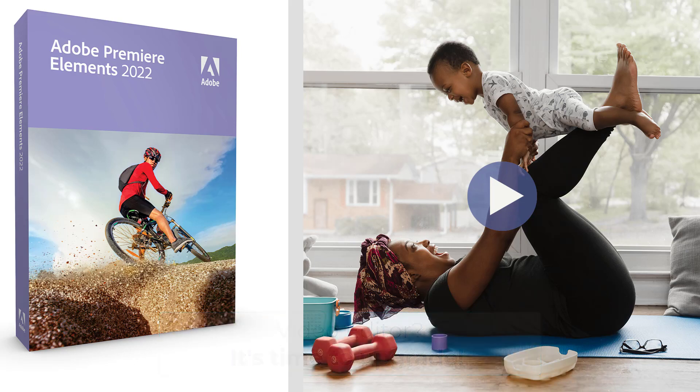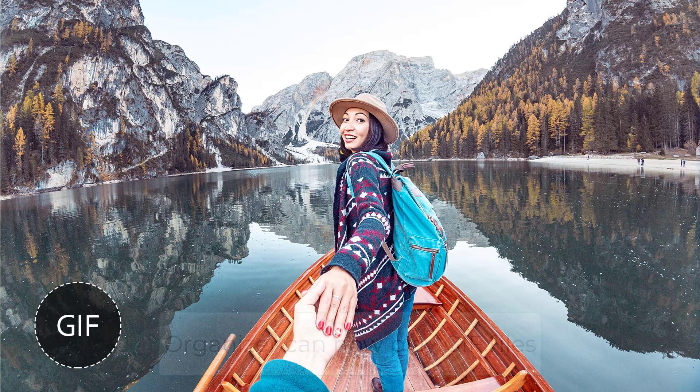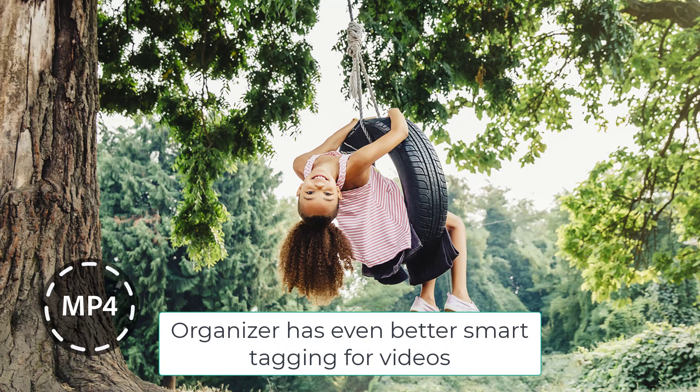If you like to have an organized photo library, here's what you need to know about the latest updates to the Organizer. Adobe Elements Organizer comes with either Photoshop Elements or Premiere Elements and it works with both videos and photos. Organizer can now play GIF files within the organizer, and there's also been an update to automated video tagging. Organizer can automatically add keyword tags or smart tags to videos, and when you search using those tags, the video appears in your search results right from that point in the footage.